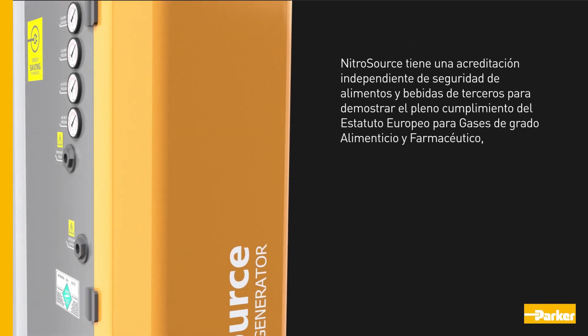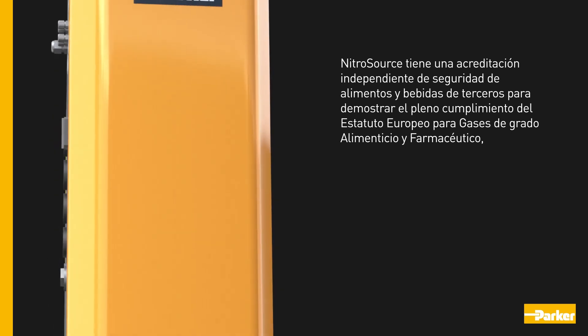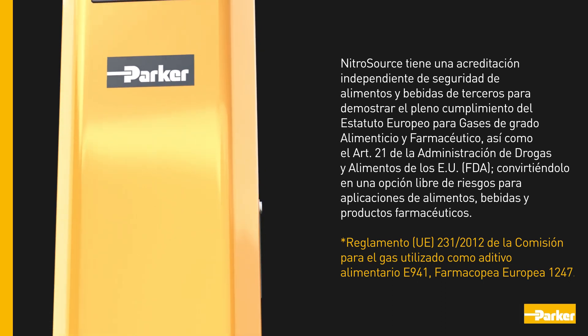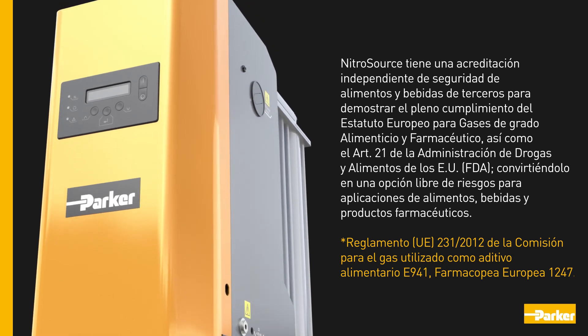Nitrosource has independent third-party food and beverage safety accreditation, demonstrating full compliance with the European statute for food and pharmaceutical grade gases, as well as the USA Food and Drug Administration article 21, making it a risk-free choice for food, beverage, and pharmaceutical applications.